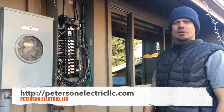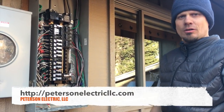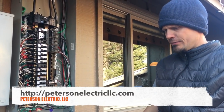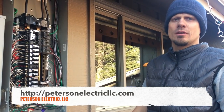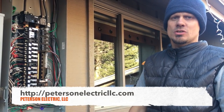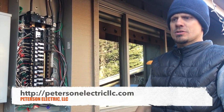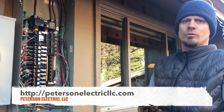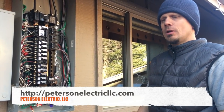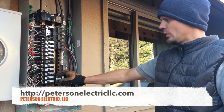Hey guys, Joshua Peterson, Peterson Electric here. It's been a while since I've done a video so I thought I'd update you on arc faults and panels. I did a video about four and a half years ago before they adopted the 2014 code, when some cities were going to start enforcing arc faults when you just change a panel in the same location. That was part of the 2011 code — arc fault protection did not have an exception yet. They had an exception in 2014 that you don't have to do that.